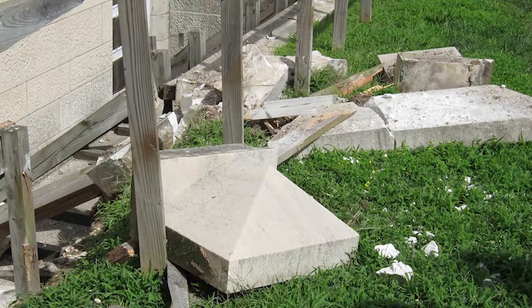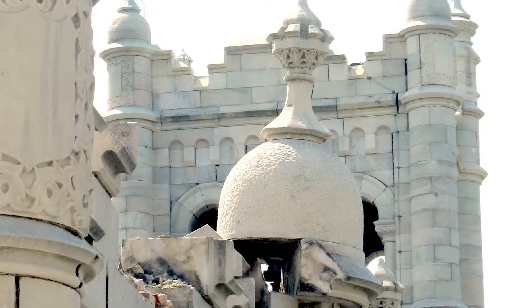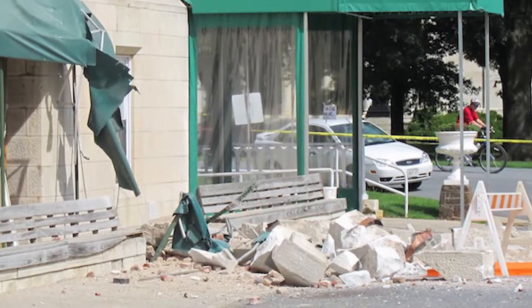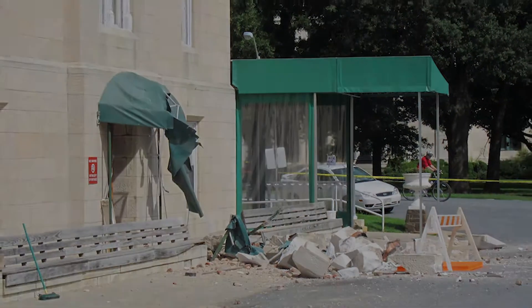I heard this noise outside from the old Scott Building and then all of a sudden the building started shaking. Being from California I knew that was an earthquake, and after the shaking stopped I saw the damage to the Sherman Building. Some of the structures at the top of the building had fallen off and it was quite significant damage.